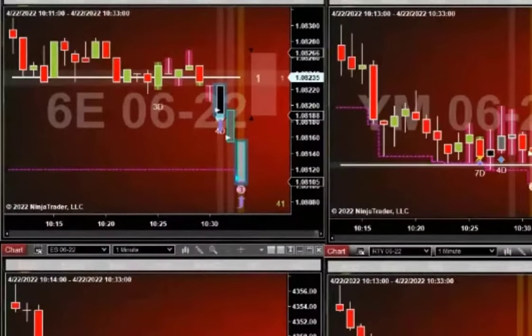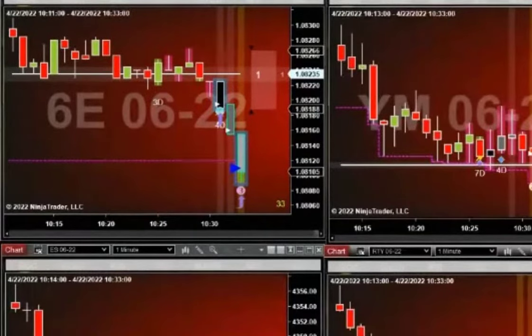Hey Watson's 6E! So it busted out of that channel. See how the momentum bars are going from black to gray to light, and now we have a big blue.